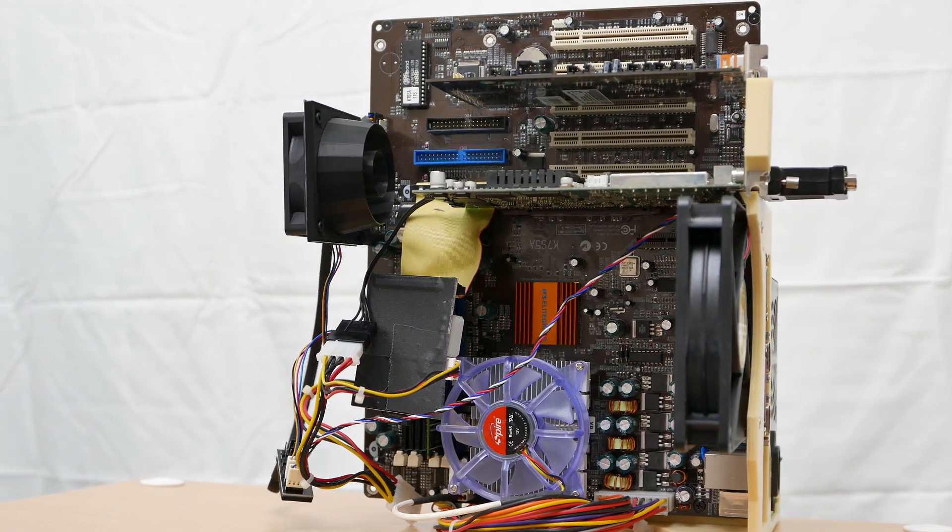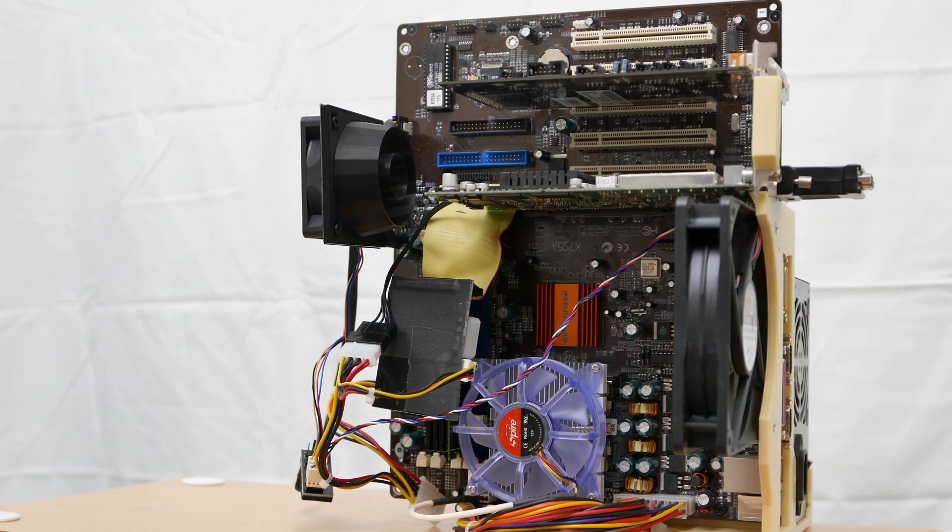It turns out that this board, the ECS K7S5A, is kind of notorious in the retro community, and the Pro version with its stunning purple PCB can fetch quite a price on eBay. This is the non-Pro version, which, along with its brown PCB, differs from its sibling by eschewing upgraded third-party audio and LAN chipsets in favor of the ones built into the SiS735 unified mainboard chip.